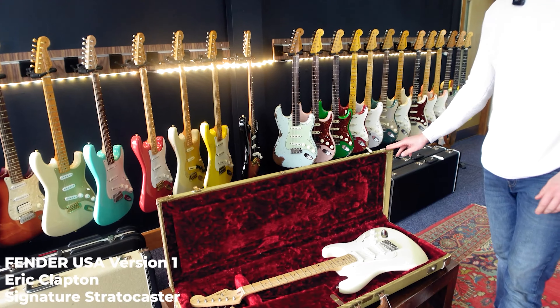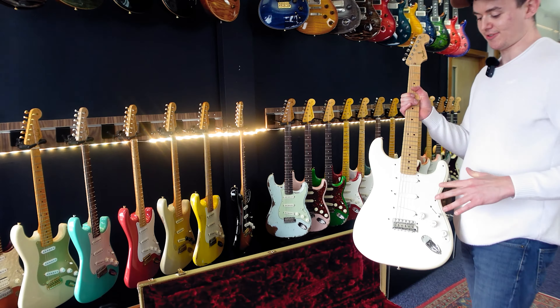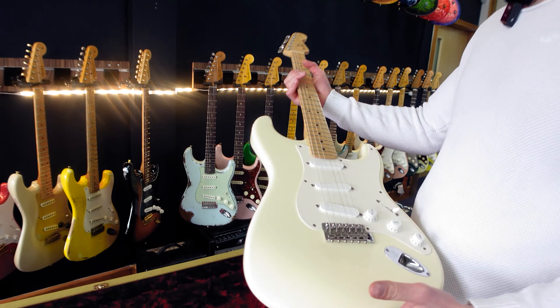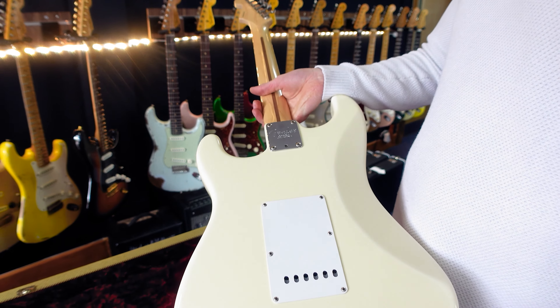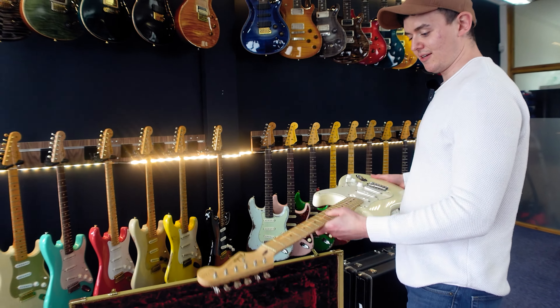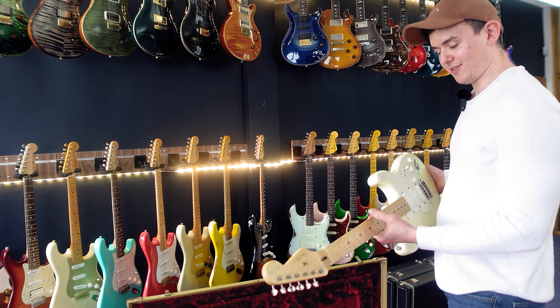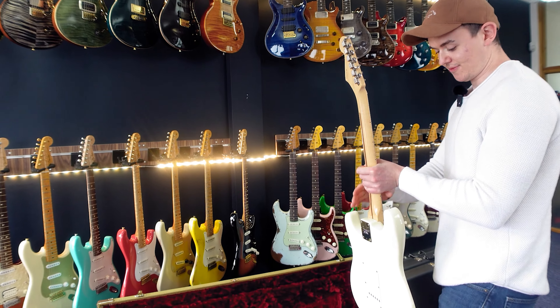So this is a really nice first version Eric Clapton Stratocaster - it's one of the first versions because it's got the Fender Lace Sensor pickups. It's a lovely guitar and in really good condition, which is hard to find. The necks especially tend to show quite a lot of wear because they tend to be thinly lacquered around this period.